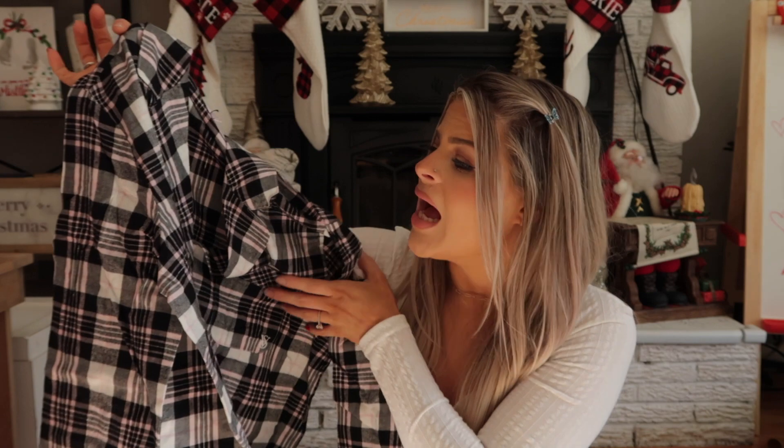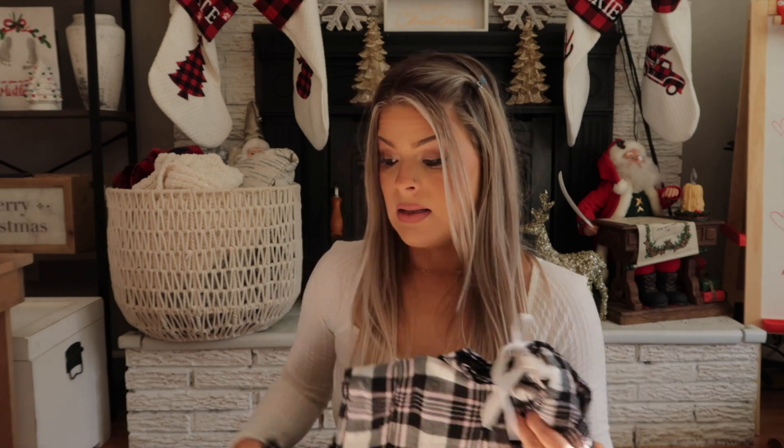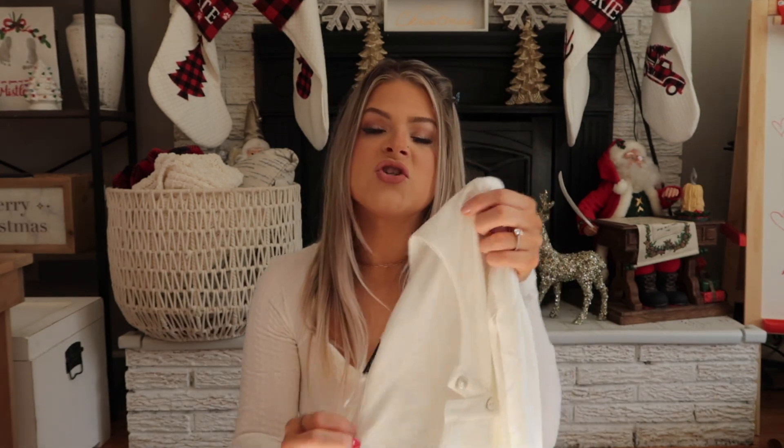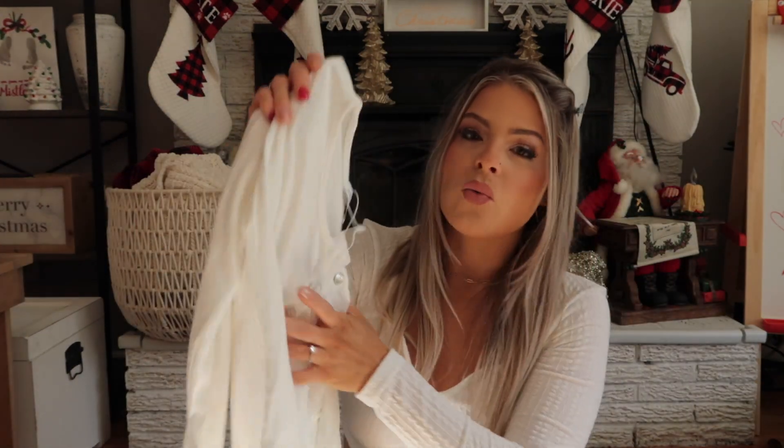She also got me Victoria's Secret underwear — I needed a refresh — and a Victoria's Secret PJ set that is so soft. I thought it was going to feel like rough flannel but it's actually really soft with a beautiful black, white, and pink checkered pattern, and it comes with pants. I love comfy clothes. She also found these really cute bodysuits off Amazon by the brand Mango Pop, which is popular on Amazon. She got me a long-sleeve ribbed bodysuit — I love wearing white.